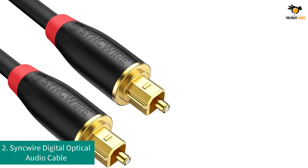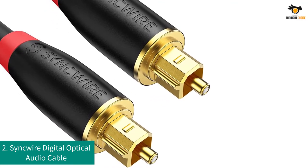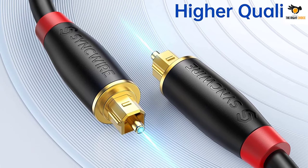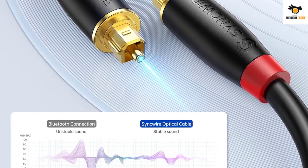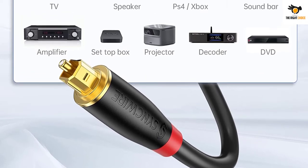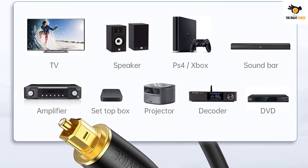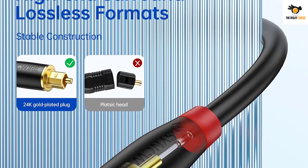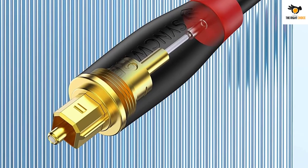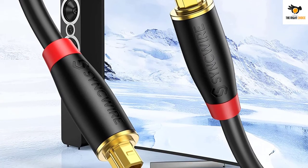Number 2: Sync Wire Digital Optical Audio Cable. Sync Wire is a premium optical cable option for those without strict budget restrictions, offering great audio and build quality. It provides a cable length of 5.9 feet, with a premium rubber construction that is highly flexible. However, despite its premium price tag, you only get a one-year warranty. It is compatible with standard and high-definition devices via Toslink S/PDIF optical ports, and works with soundbars, receivers, preamps, DACs, TVs, and PS4/Xbox gaming systems.